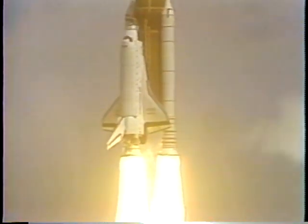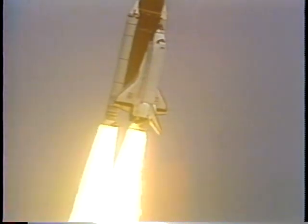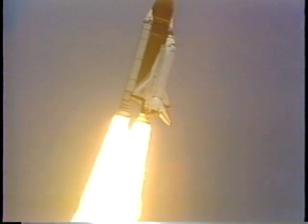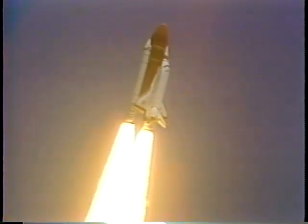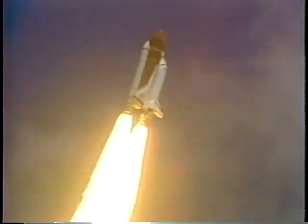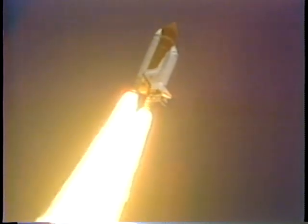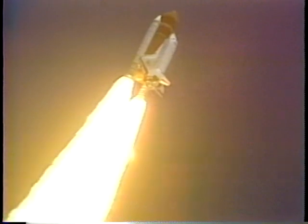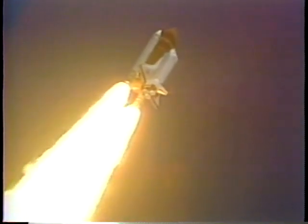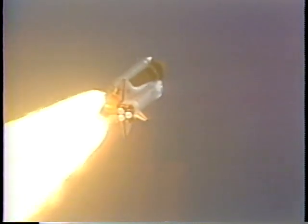Main engines throttling back now to maintain 3G structural limitations on the vehicle. We're now less than one minute to main engine cutoff. Engines easing back now to 92%. Inertial velocity now at 23,000 feet per second. Main engine cutoff expected at eight minutes, 28 seconds. Main engines continuing to ease back now at 78%. All systems performing well.